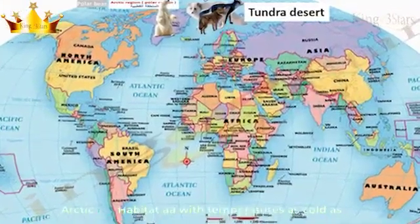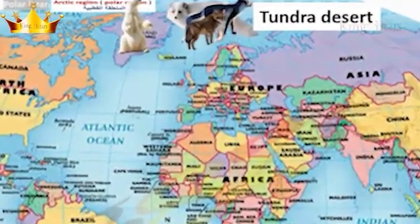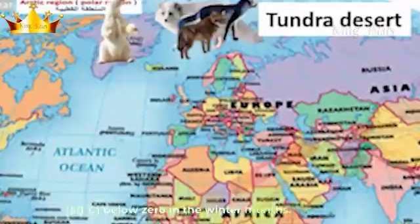Arctic fox habitat: tundra — a desert with temperatures as cold as 50 degrees Celsius below zero in the winter months.